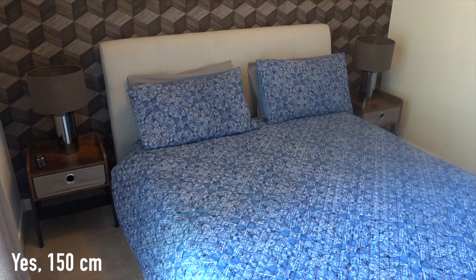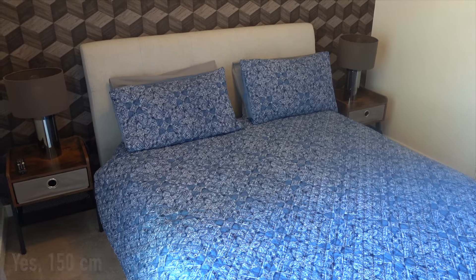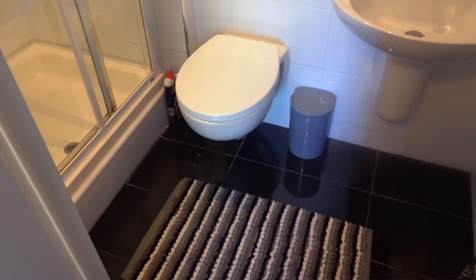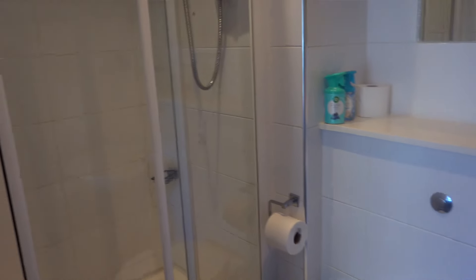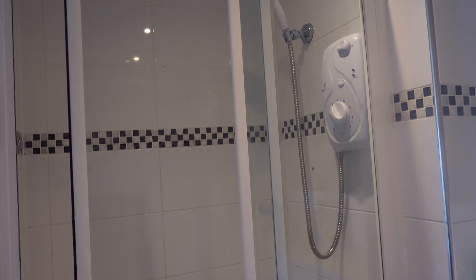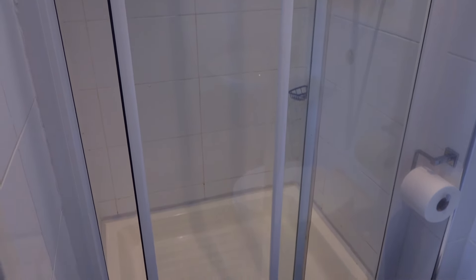The bed looks to be about 150 centimeters — I'll measure it and put it down here. Here's the other bathroom. A little bit smaller, it still has a place to put stuff over here on top. But this one has the shower, which is nice. Looks like a decent size — not like a cruise ship.